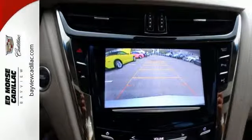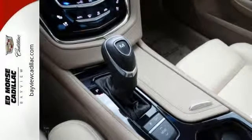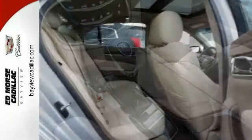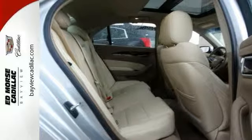The quest for performance doesn't come at the expense of the features you've come to expect. The CUE information and media control system, Bose premium sound, ultrasonic rear park assist, and genuine wood veneers still come along for the ride.